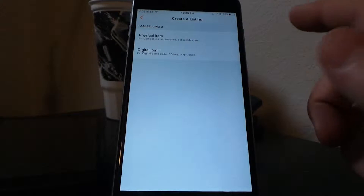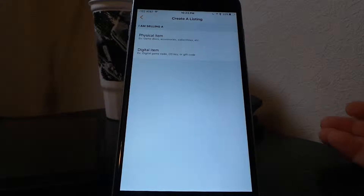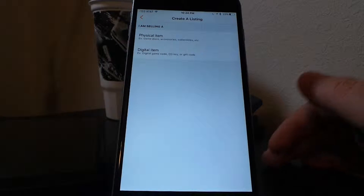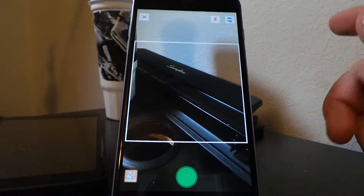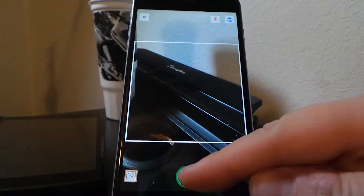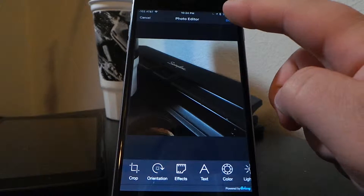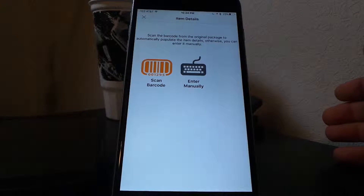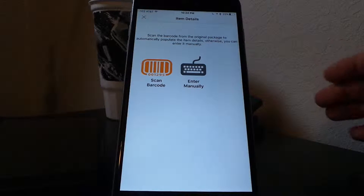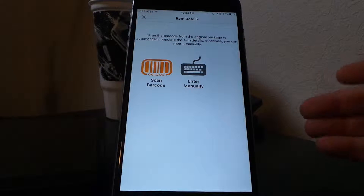When you click it, it gives you two options: a physical item or a digital item. This allows you to sell game codes or extra content codes that you get, or physical items like games, accessories, and consoles. The app will force you to take a picture — you must include a photo with every post. There's also a barcode scan option for the case, which sometimes works and sometimes doesn't. I typically enter everything manually because I find it easier.